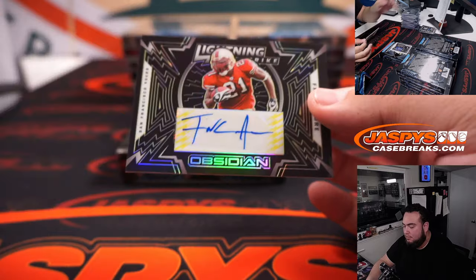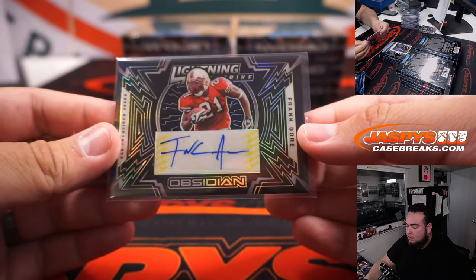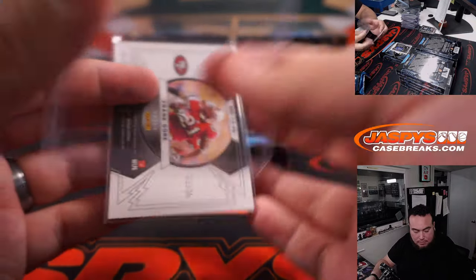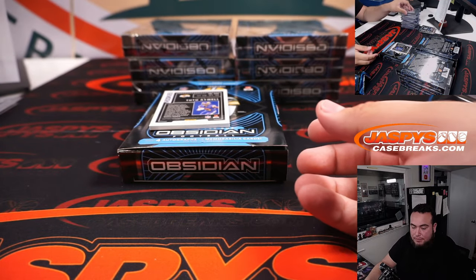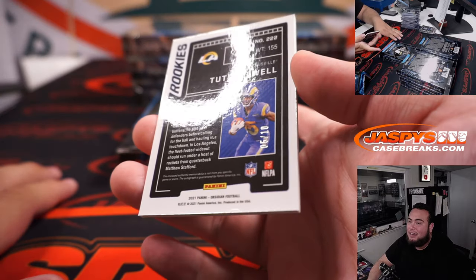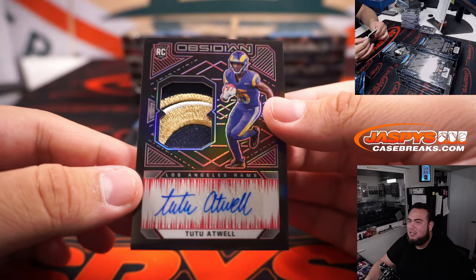Frank Gore, 11 out of 25. That's a very nice one for the 49ers and Carl. And 5 of 10 — wow, look at that patch.